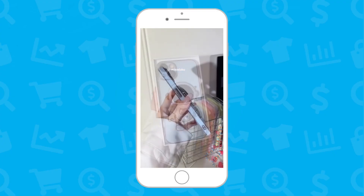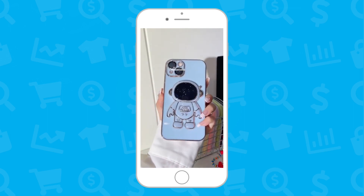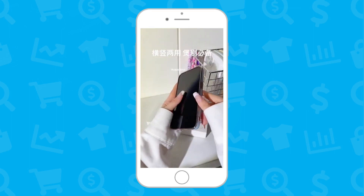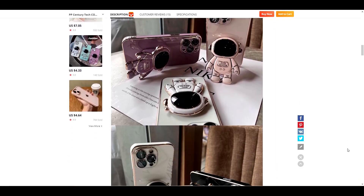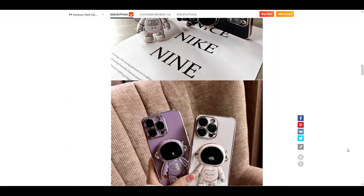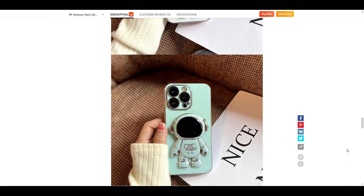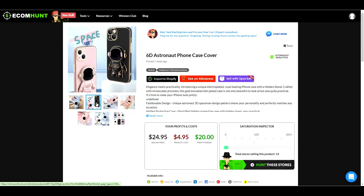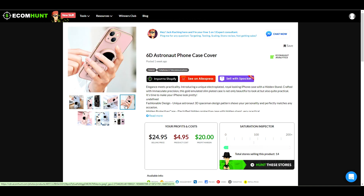Our next product is this Astronaut phone case for iPhones. It has a really aesthetically pleasing design and the Astronaut is also a functional phone stand. It's also worth noting that this listing has great photos, which definitely helps. EcomHunt is suggesting a selling price of $24.95. The product is on sale right now, which makes it less than $5 for a case. If you can sell it for the suggested selling price, you can make a profit of $20.